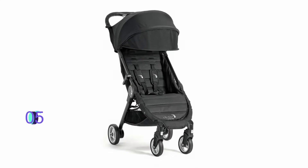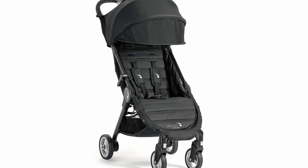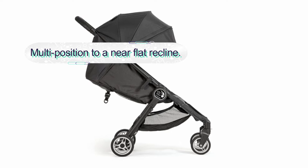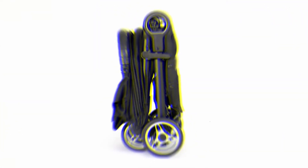Number five: Baby Jogger City Tour Stroller. The Baby Jogger is a simple and compact design jogging stroller with a sunshade canopy to keep the baby from the harsh UV rays of the sun. The stroller features a one-hand fold system and auto locks to allow for easy transportation. It is a comfortable stroller with multi-position recline to ensure baby comfort. The stroller seat features a five-point harness, while the canopy features a peekaboo window to give the baby an excellent view.